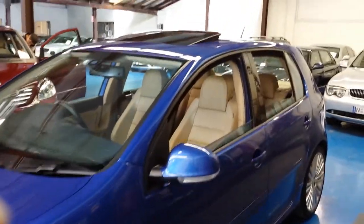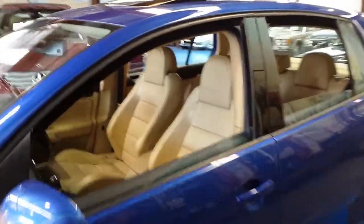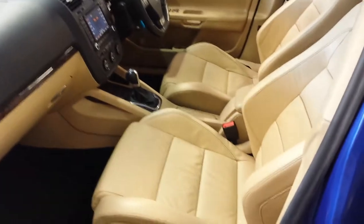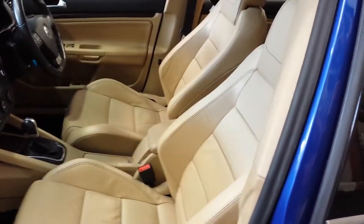You're talking factory leather interior, factory sunroof, navigation with the big screen, and just have a look at it inside — this lovely dark blue with the beige leather interior.